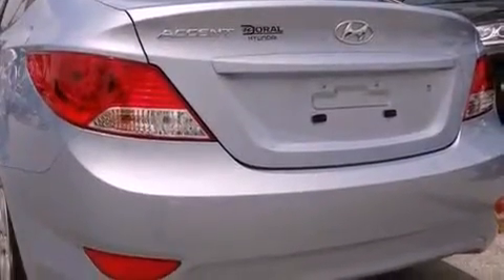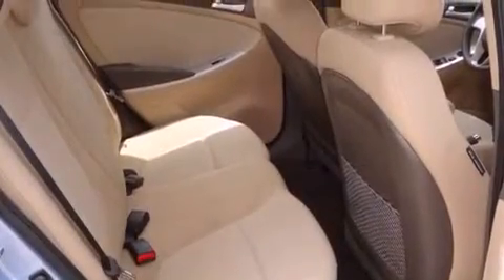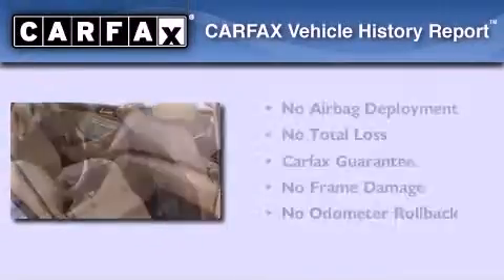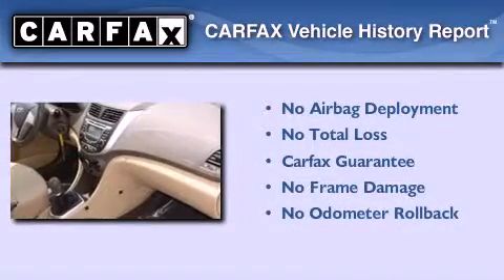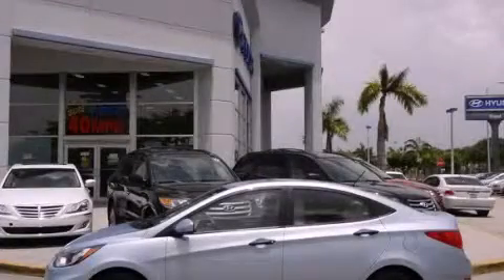With an EPA estimated rating of 40 miles per gallon on the highway, it's easy to see how you can save. Not to mention that this Hyundai qualifies for the Carfax buyback guarantee. Please call today to reserve this vehicle for a test drive.